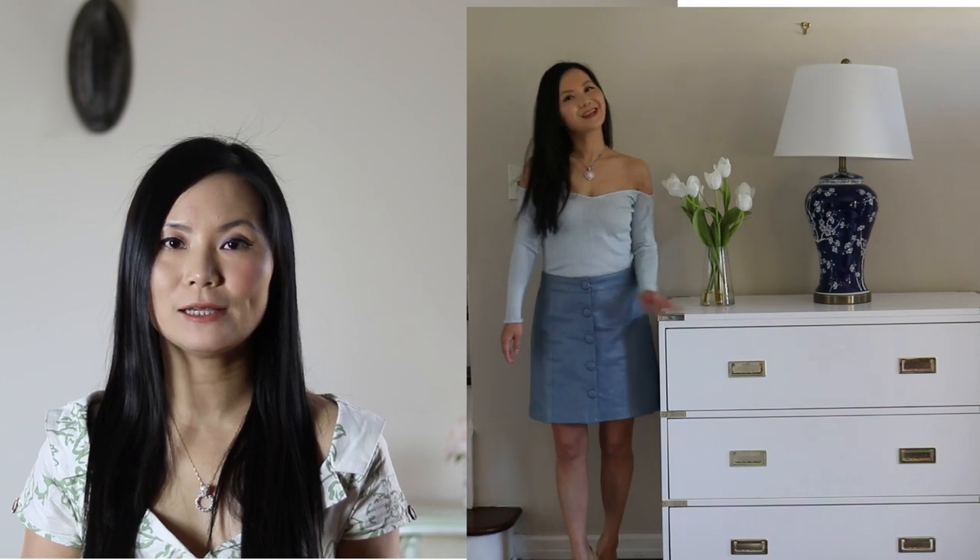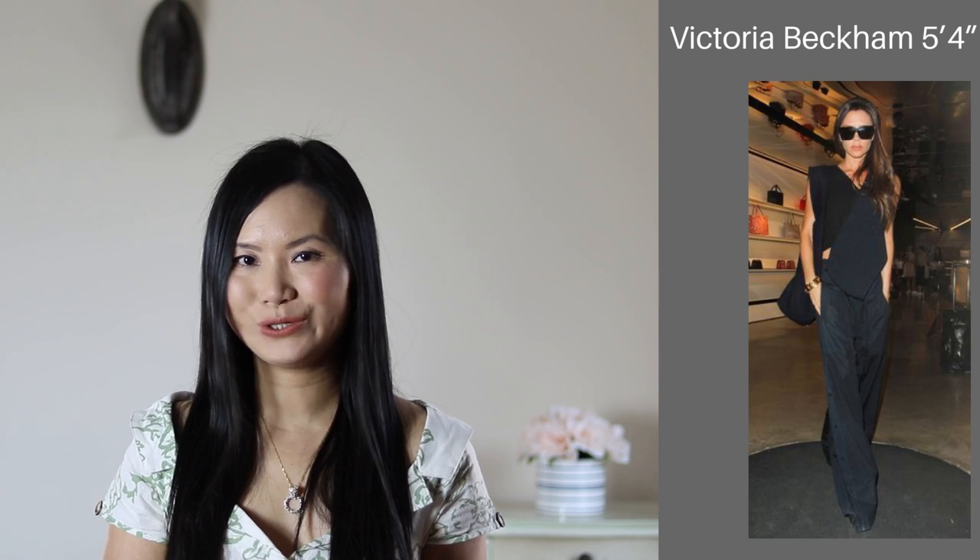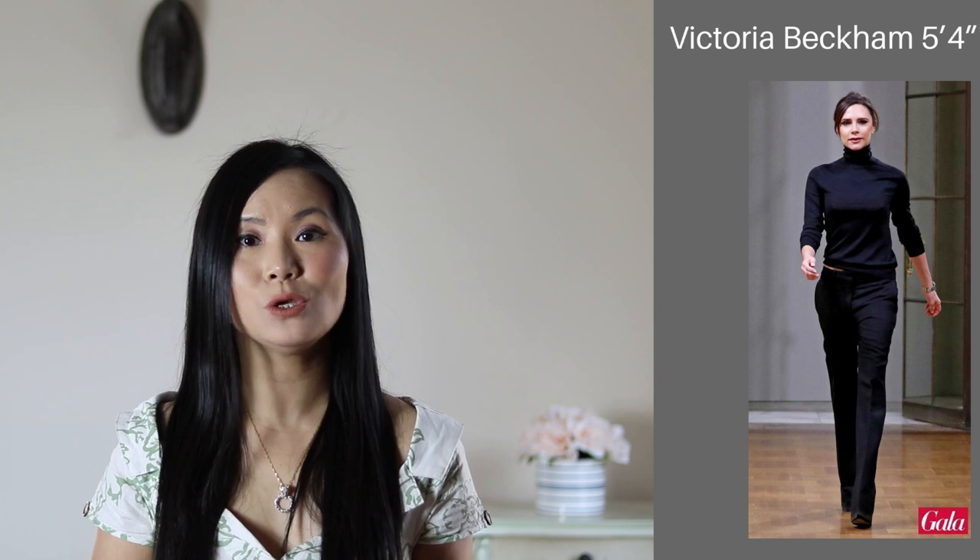Number three: if you have long torso and short legs, avoid high contrast between your top and bottom. Monochrome dressing looks better — if you wear the same color from head to toe, or colors from the same color scheme, that will make the length of your legs less noticeable and people won't easily notice your long torso. Number four: make sure the color of your pants matches the color of your shoes. That is the easiest way to elongate your legs and create the illusion of longer legs, which will balance out your natural shape.